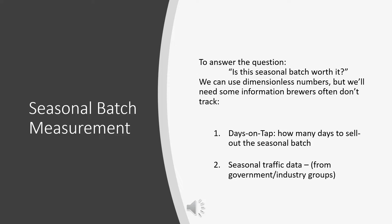We're going to look at days on tap — or days in can — which is how many days it takes to sell out a seasonal batch. We'll also compare it to our flagship to see how long it takes to sell a typical batch. And then we're going to pull some seasonal traffic data from government and industry groups, which is information that's totally in the public domain.